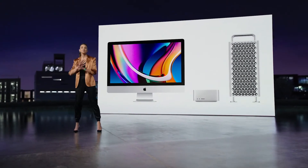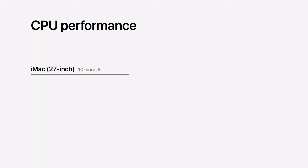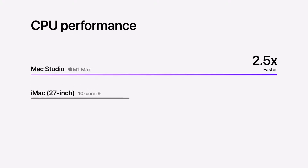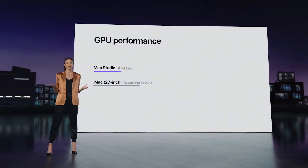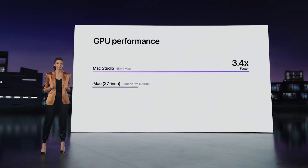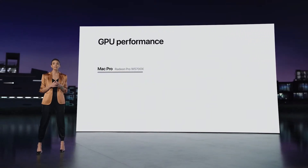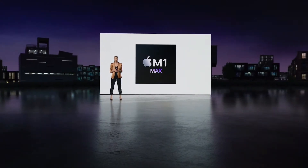Mac Studio takes performance to astonishing new heights. For CPU performance, Mac Studio with M1 Max is up to 2.5 times faster than the fastest 27-inch iMac. It even outperforms Mac Pro with its most popular graphics card — Mac Studio is over 3 times faster.